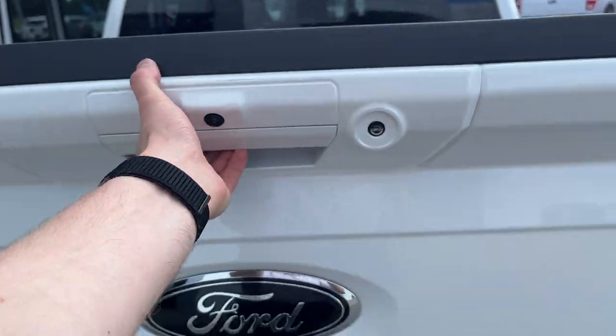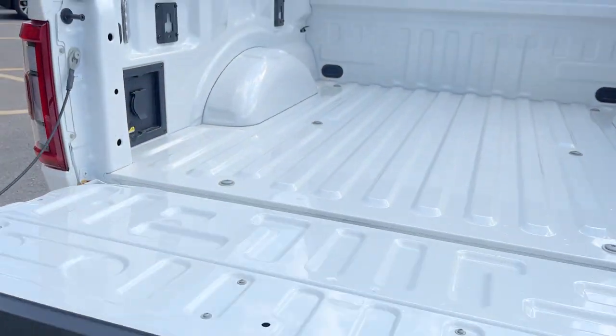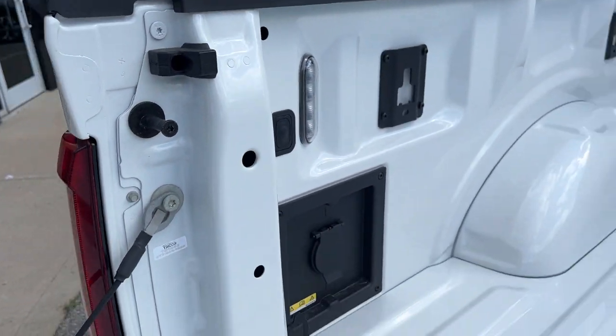Coming around to the tailgate, you have your trailer tow package with your different connections. In the bed you do have a 400-watt outlet and LED bed lighting as well.